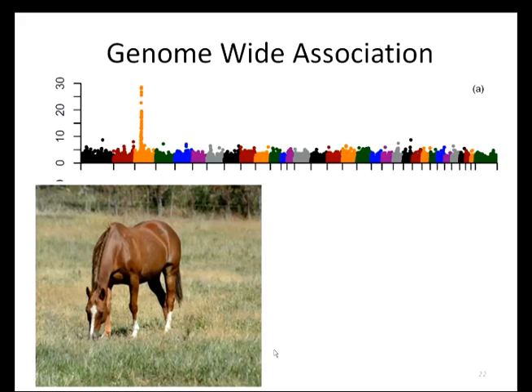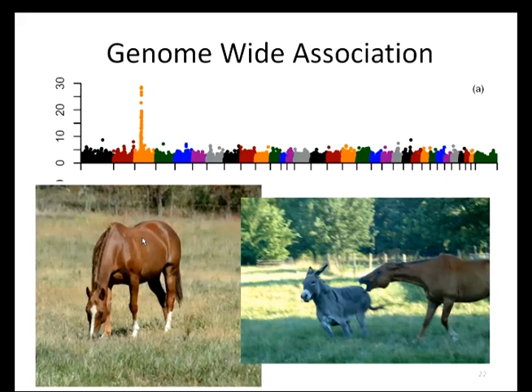One way to find these regions is by doing a genome-wide association study, or GWAS. This is where we use the genotype of a large group of cases and controls and use statistics to find regions in the genome that are found more in the cases than the controls. The graph shown is called a Manhattan plot. Along the x-axis are all 32 equine chromosomes and the y-axis is the level of genome-wide significance — the higher the value, the more significant the differences between cases and controls. This particular Manhattan plot is for chestnut coat color, which is a simple trait, so we get a nice single peak at chromosome 3. From here, we can evaluate the genes in this region to try and identify the causative gene.